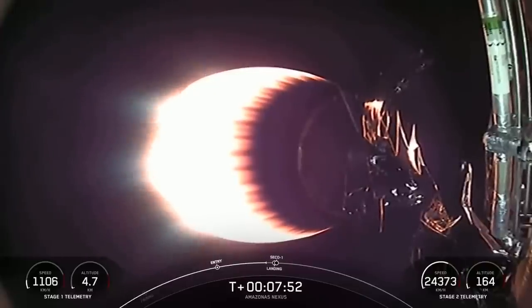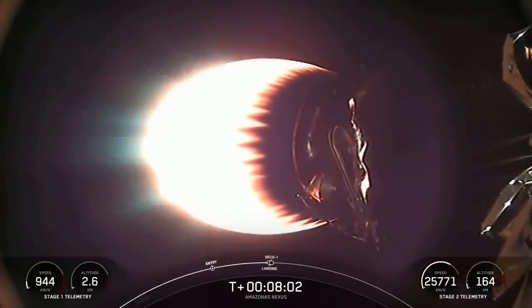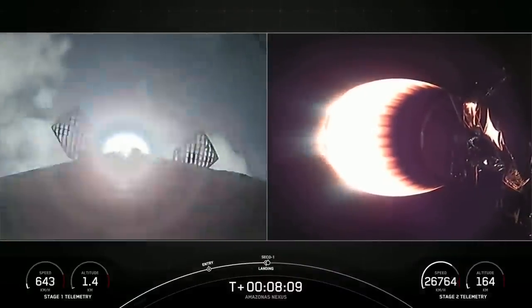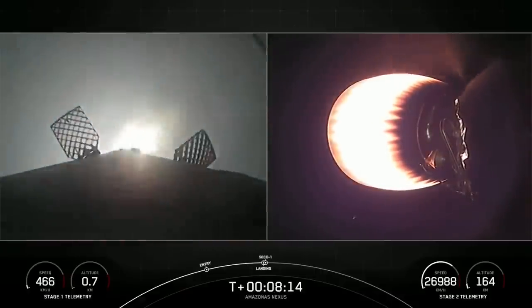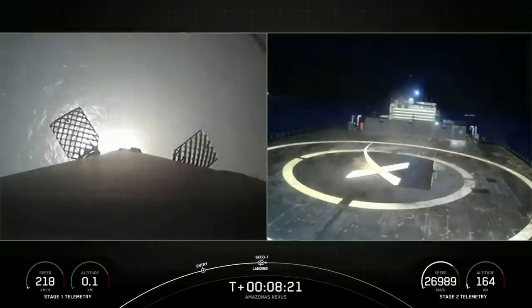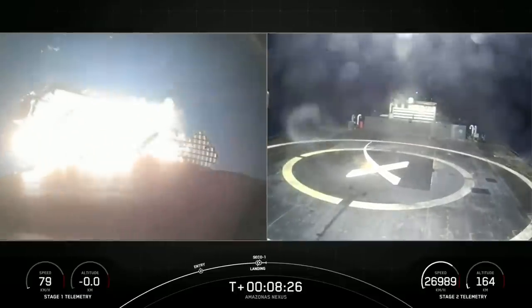By contrast, the MVAC engine is optimized for approximately 220,000 pounds of thrust in vacuum — which is, of course, the vacuum of space. Stage 2 FTS is safe. Stage 1 landing burn. Stage 1 landing burn has begun, and in just a couple of seconds we will shut down the MVAC engine on our second stage. MVAC shut down. Just awaiting confirmation of nominal orbital insertion for the second stage. Nominal orbital insertion confirmed.